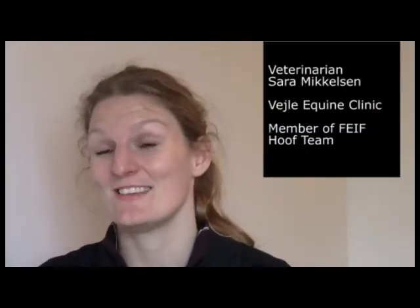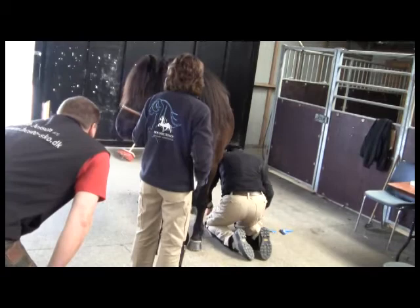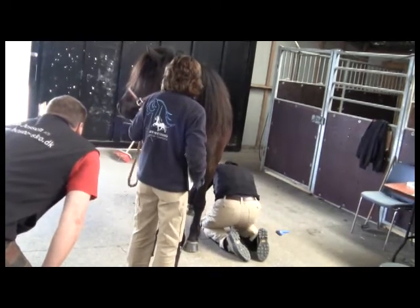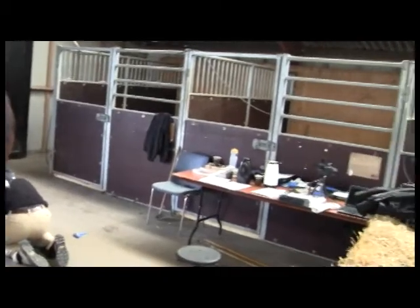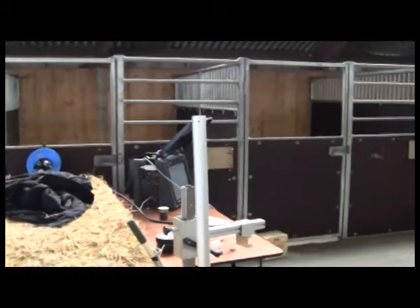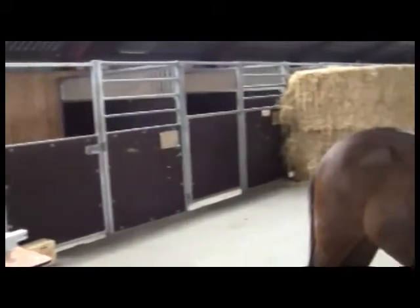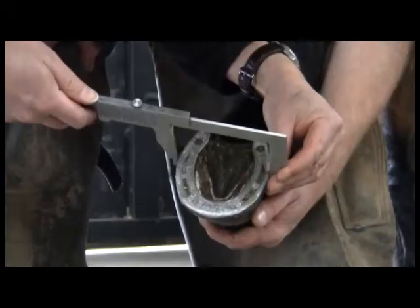The 5 Hooves study is a study that the FEI task force initiated. The task force is currently evaluating the rules and regulations regarding trimming and shoeing of the Atlantic competition and breeding horses. They have asked us to provide them with some scientific material on which to evaluate the current rules and assess the need for adjustments of the rules.